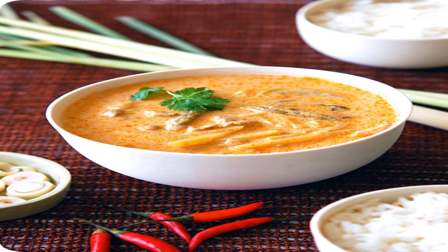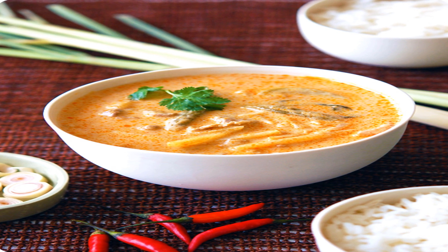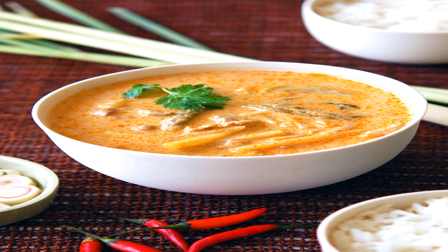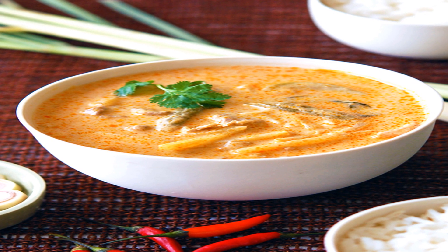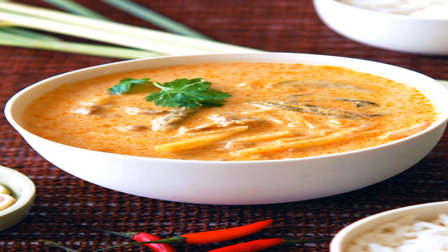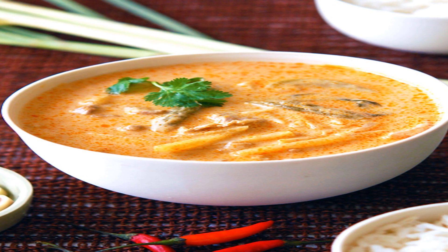Add the coconut oil to a cast iron skillet — or non-aluminum skillet if you don't have cast iron — over medium heat. Once the skillet is hot, add in the broccoli florets, stirring and cooking until tender, about 5 to 7 minutes. Add in the adzuki beans, stirring occasionally for another 5 minutes. Remove the skillet from the stove and add the kelp noodles and coconut aminos, stirring until well combined.